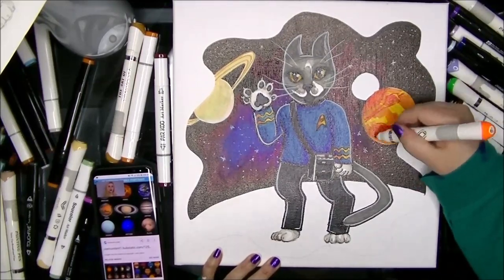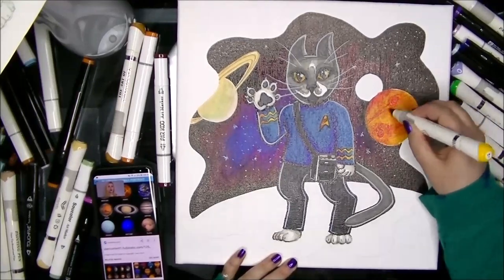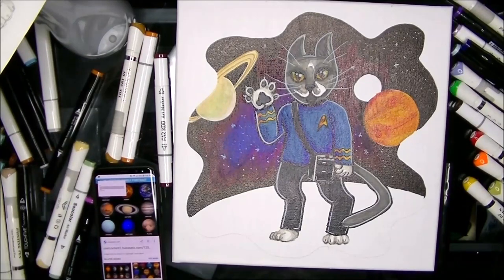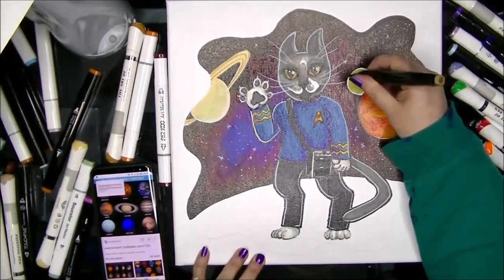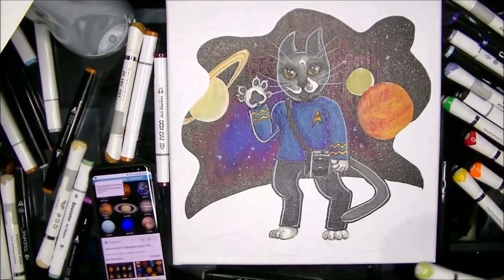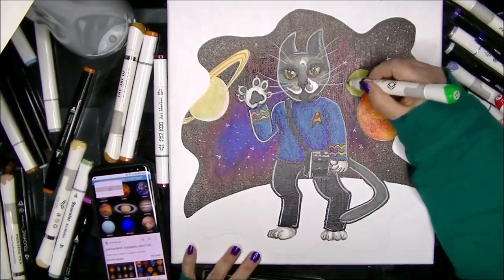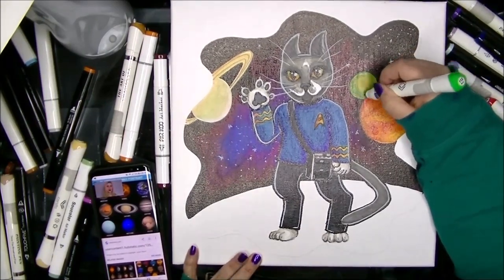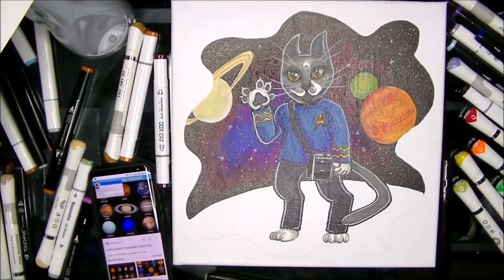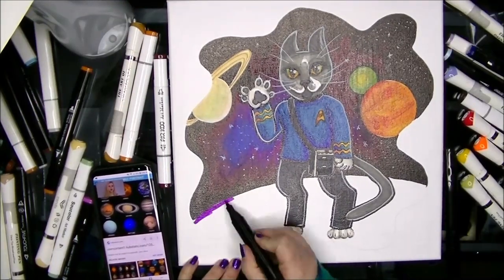I'm extremely proud of how this one turned out. I'm really happy with the way that the lighting is and everything. One thing you are not going to see in this drawing — I did it right at the very end, after I'd taken a photo of it — I went in and I added a quote at the very bottom. The lady that purchased this wanted to acknowledge that Spock the kitty had passed away, but she wanted to do it in a Star Trek-y way with a Star Trek quote that was inspirational or had meaning.